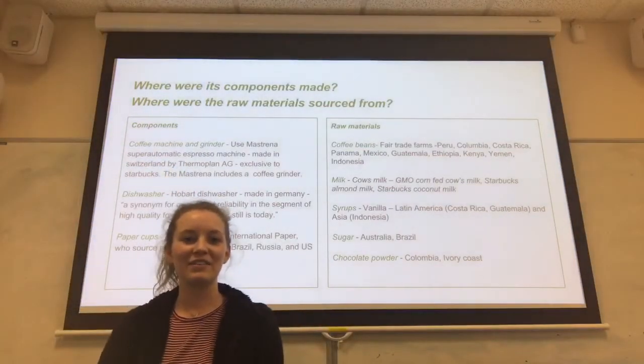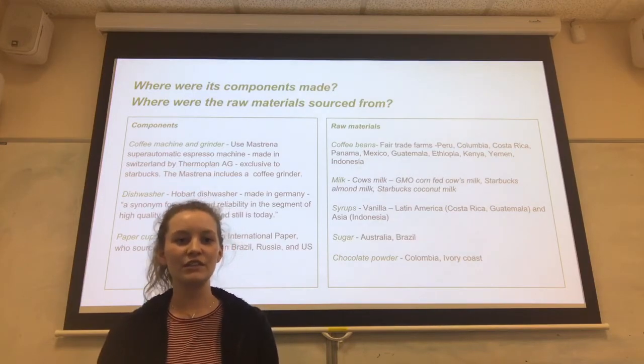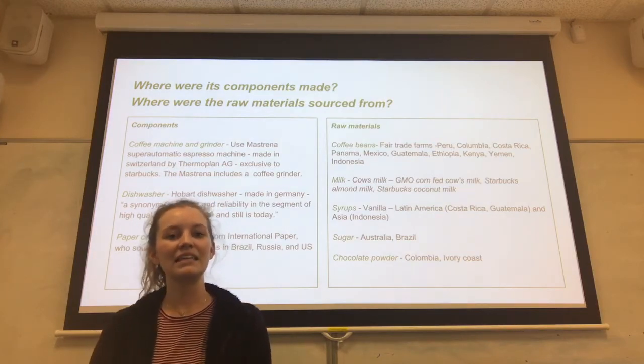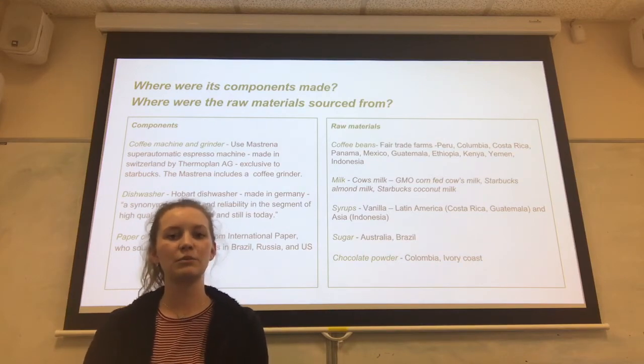Starbucks source their coffee from fair trade farms in a variety of countries including Costa Rica and Indonesia. As a company, they work closely with farmers to ensure acceptable working conditions and pay. This helps them improve the social aspects of the sustainability triple bottom line.